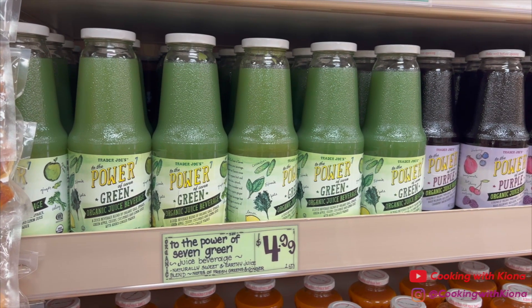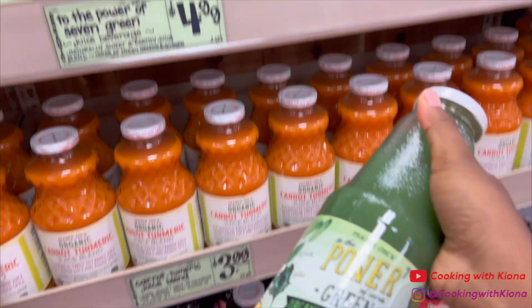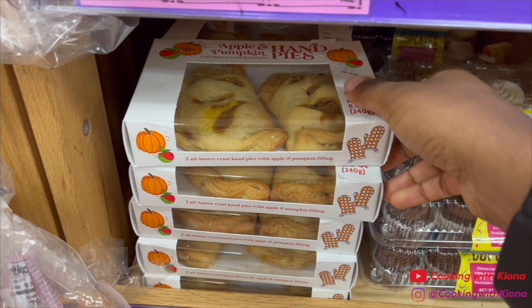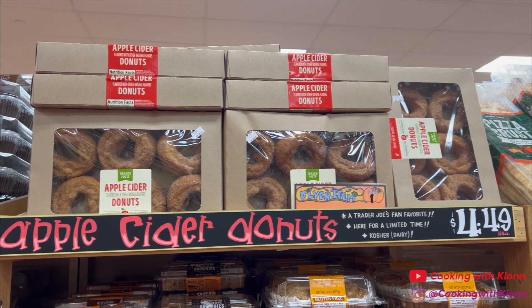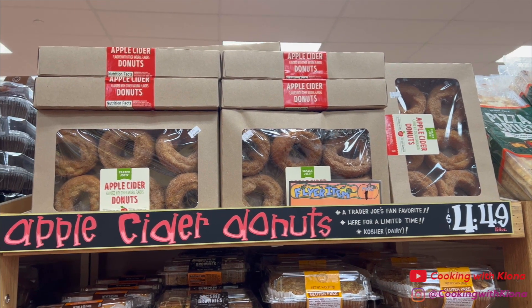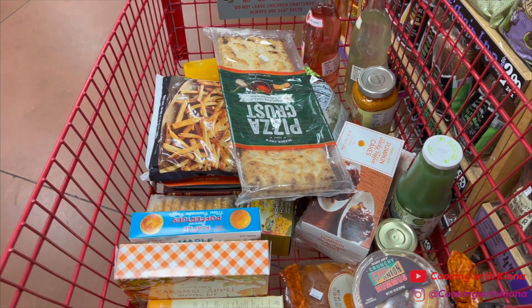I also always get a bottle of this green juice. I think it's good, my mom doesn't like it as much. Some other fall items that I saw were these apple and pumpkin hand pies and these apple cider donuts. That's it for this video — thank you guys so much for watching! Comment below what Trader Joe's fall item you're interested in trying or what your favorite Trader Joe's item is. Bye!